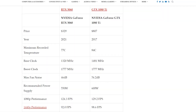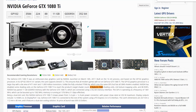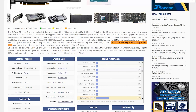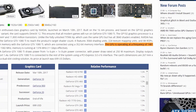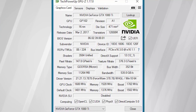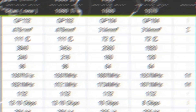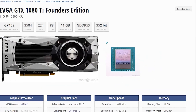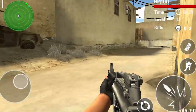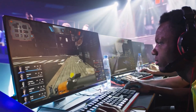Let's get straight into the specifications. The 1080 Ti has 11 gigs of GDDR5X VRAM and 3584 CUDA cores. It has a base clock speed of 1481 MHz and a boost clock speed of 1582 MHz. The 3060, on the other hand, has 12 gigs of GDDR6 VRAM and 3584 CUDA cores, with a base clock speed of 1320 MHz and a boost clock speed of 1777 MHz.